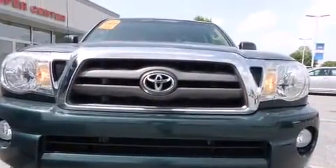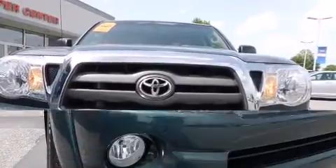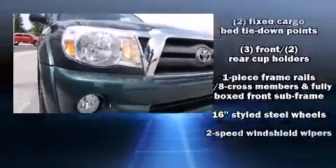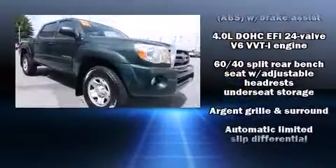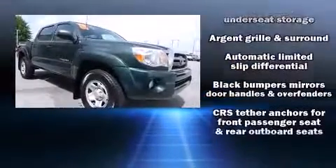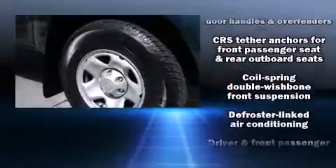Toyota also prioritized safety and security by including dual front impact airbags, head curtain airbags, traction control, brake assist, anti-whiplash front head restraint, ignition disabling, and ABS brakes.